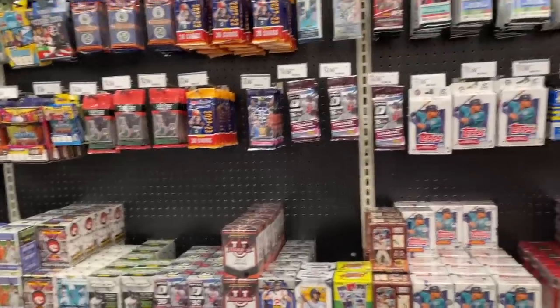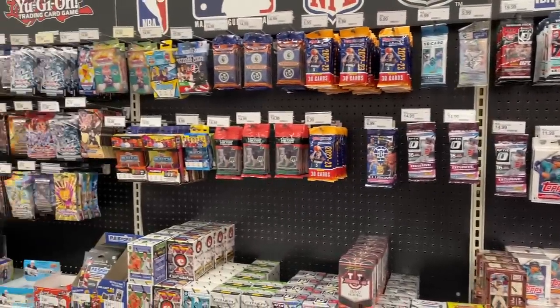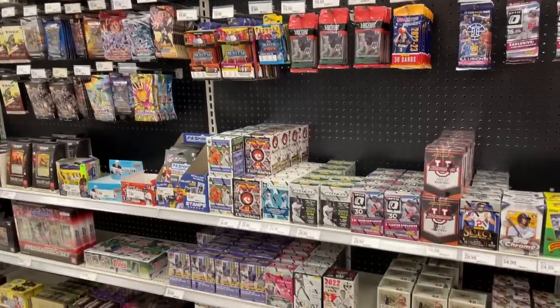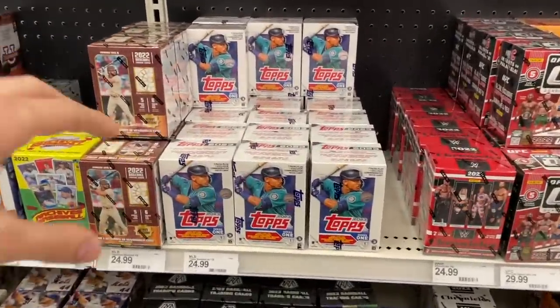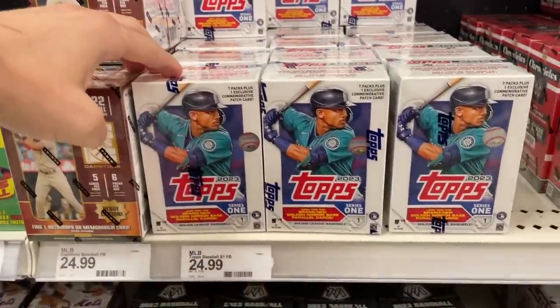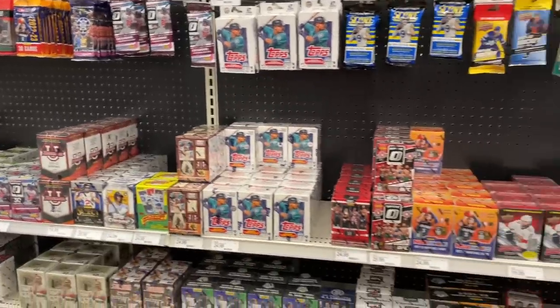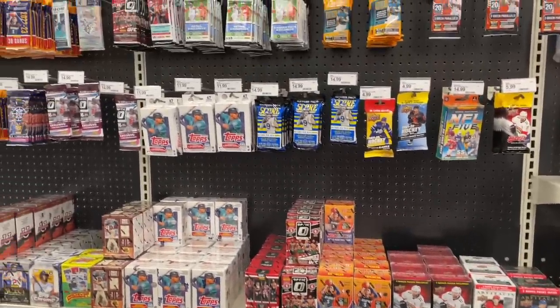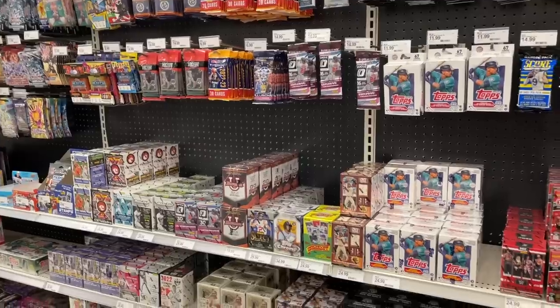Here's a good look at everything — there is no Mosaic football, there is no Mosaic basketball, there's not really anything new here. They do have a pretty good amount of 2023 Series One, but hopefully soon we can see some Donruss football in here, maybe some Mosaic basketball hangers and cellos, and some other newer product as well.